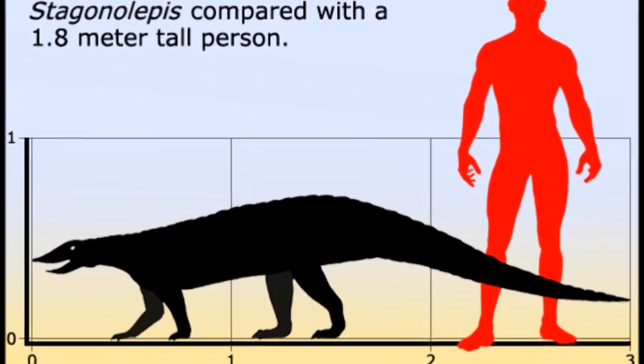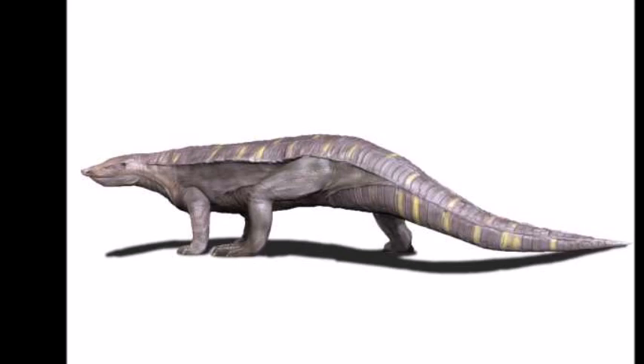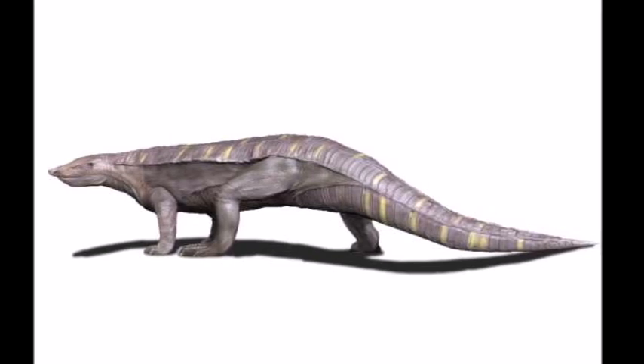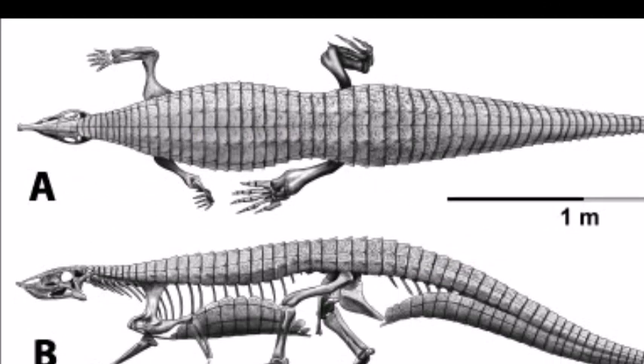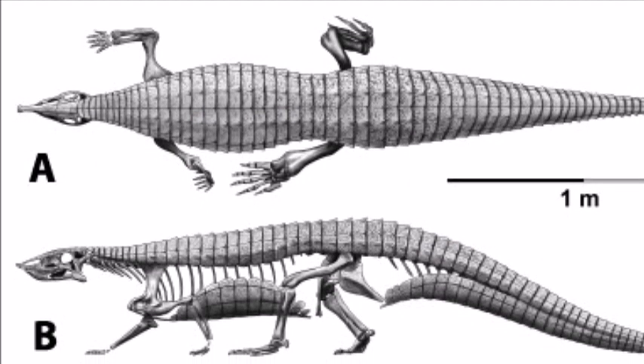It was the most common representative of these reptiles, and it was also widespread. Its fossil remains have been found in Scotland as well as in Arizona in the U.S., and one species lived in Argentina.